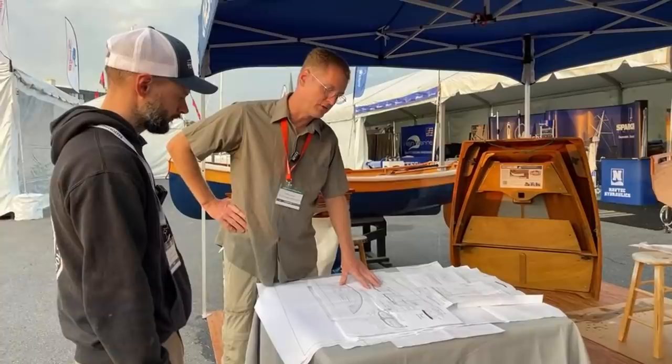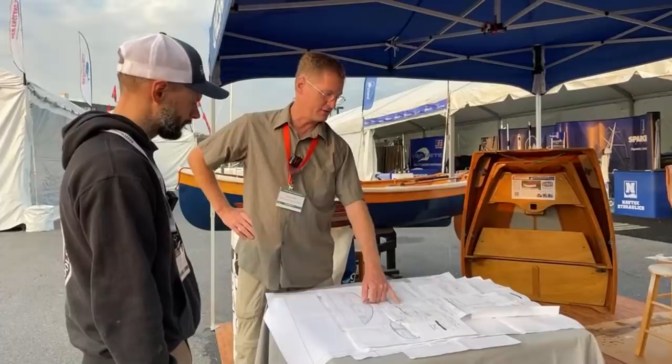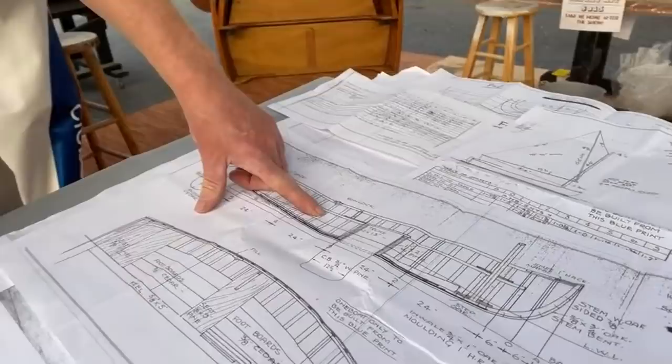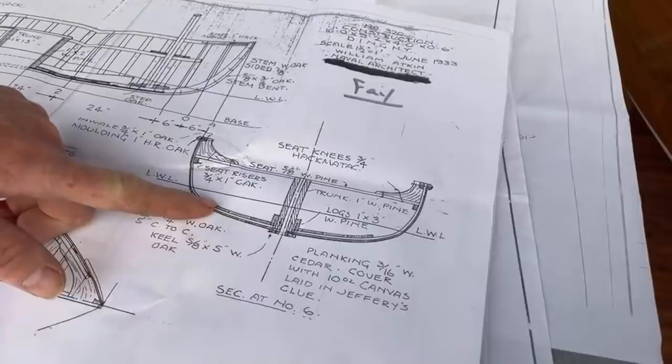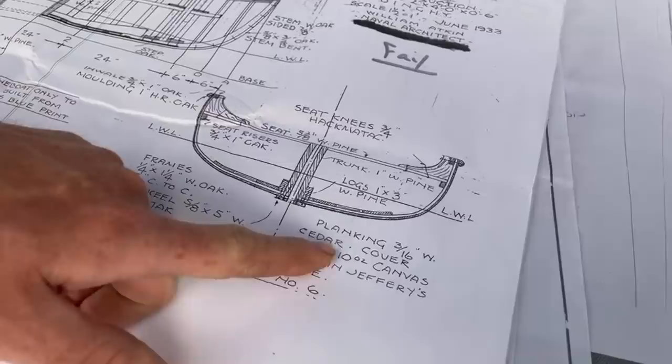This one looks to me like it was also designed to be canvas-covered. Looking at it — what I almost call canoe construction — with all of these closely spaced frames, he's got quite a thin hull shell. You see here: planking, three-sixteenths of an inch. There you go. Canvas. Three-sixteenths is thin — that's about 5mm for metric folks. And it says, 'cover with 10-ounce canvas.'